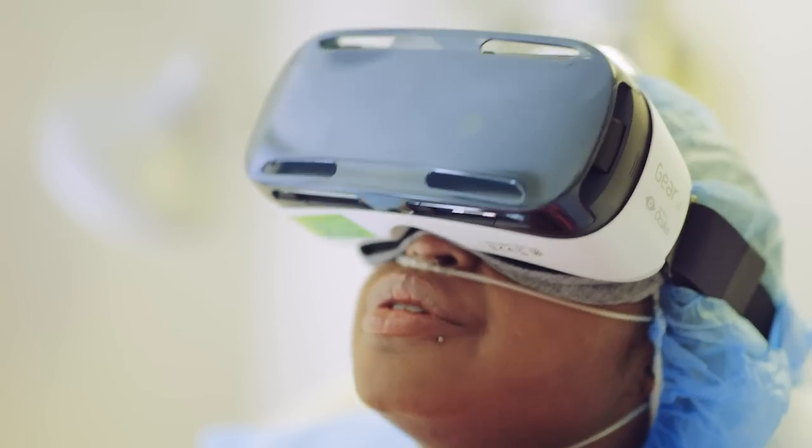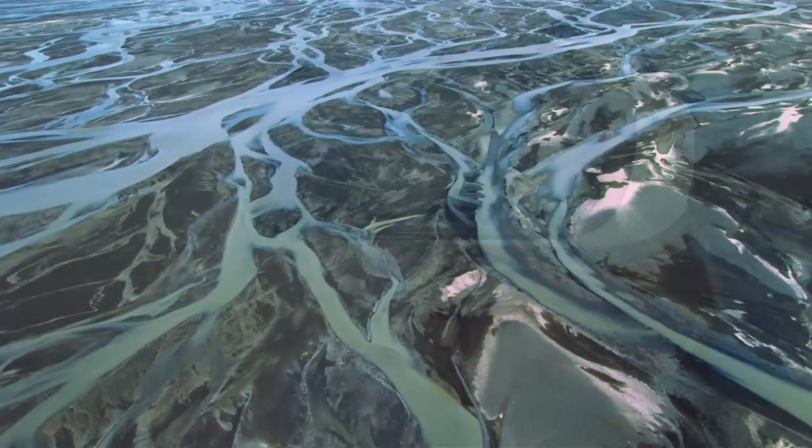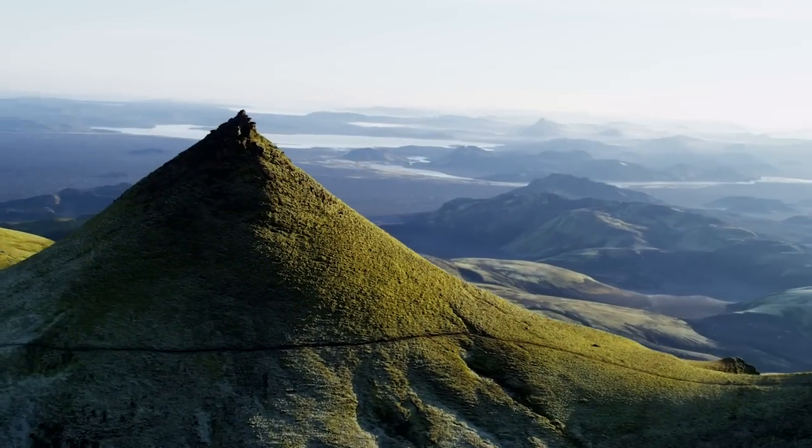Then we bring them through the video experiences. One video brings people to Iceland, where they get in a helicopter and can explore these unbelievable topographies.